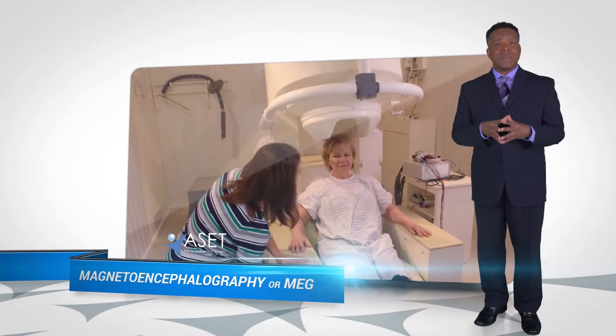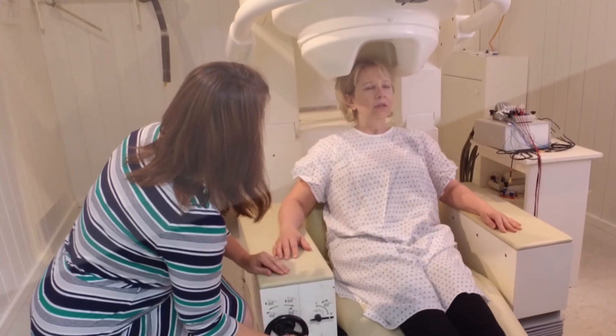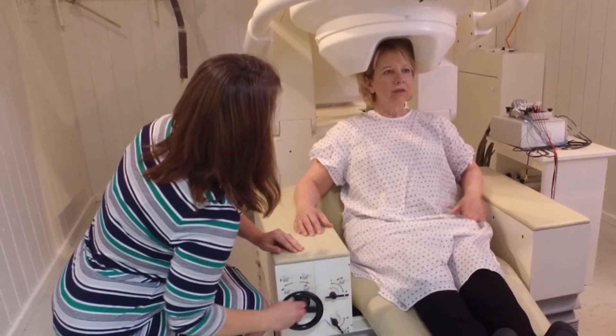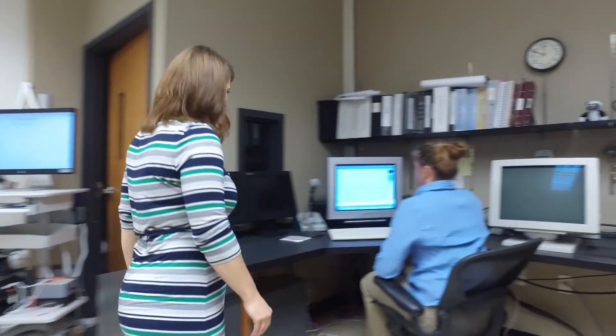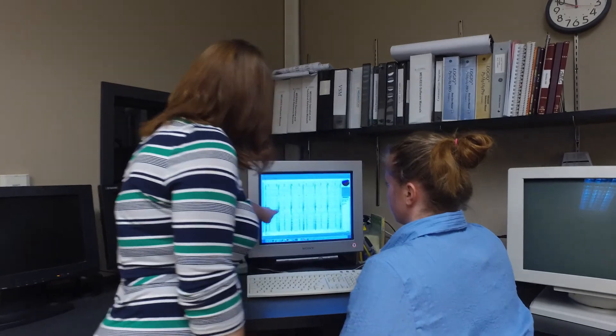The last test we'll discuss today is the magnetoencephalography, or MEG. This is a test that records changing magnetic fields associated with electrical activity in the brain. A MEG is actually complementary to an EEG — the MEG can tell you sulci activity, which is deeper in the brain, whereas an EEG can tell you gyrus activity. The two together can actually give you a holistic image of the brain and its activity. MEG is useful to determine the functionality of various parts of the brain and can be helpful in evaluating patients for epilepsy surgery.